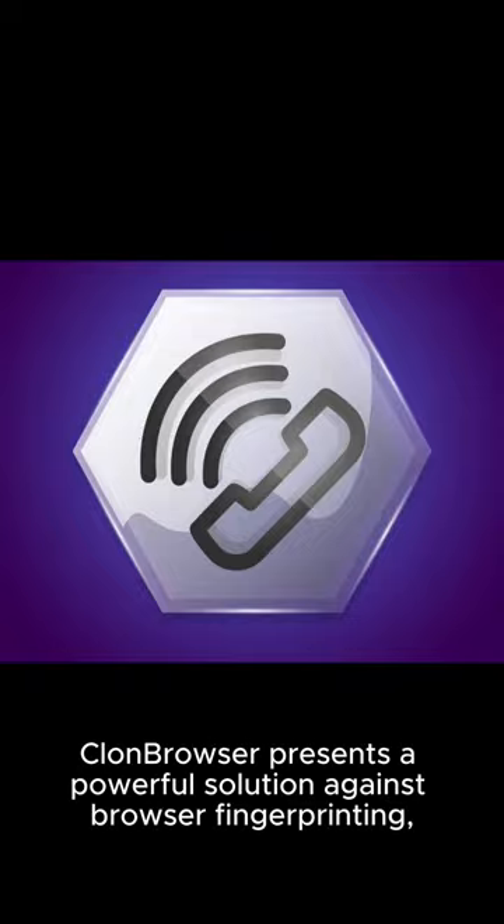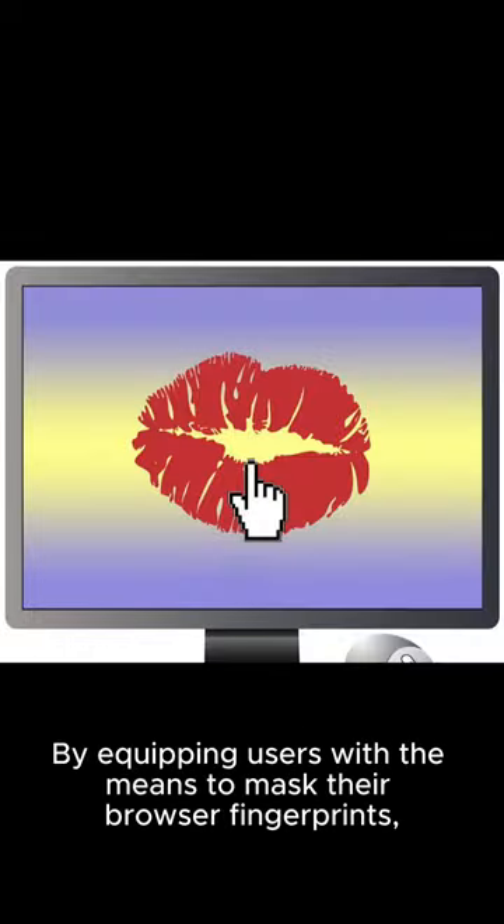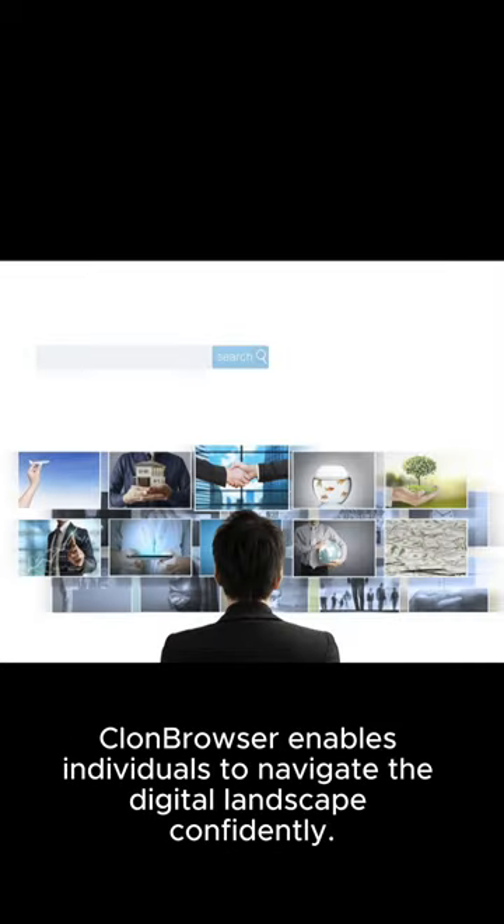Klon Browser presents a powerful solution against browser fingerprinting, a practice that has resulted in the erosion of online privacy. By equipping users with the means to mask their browser fingerprints, Klon Browser enables individuals to navigate the digital landscape confidently.